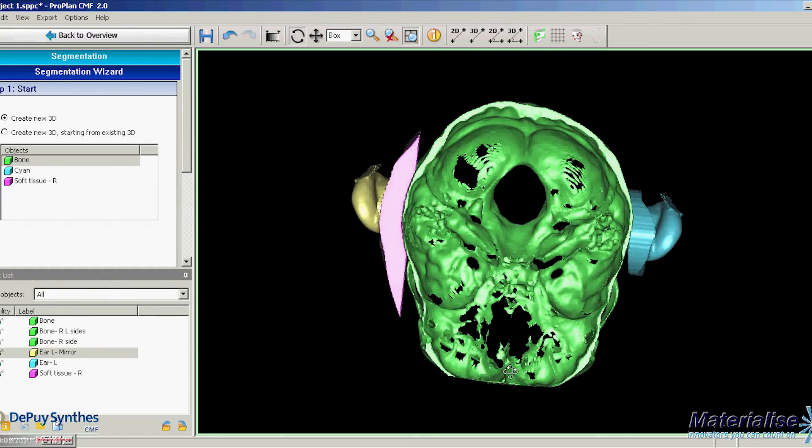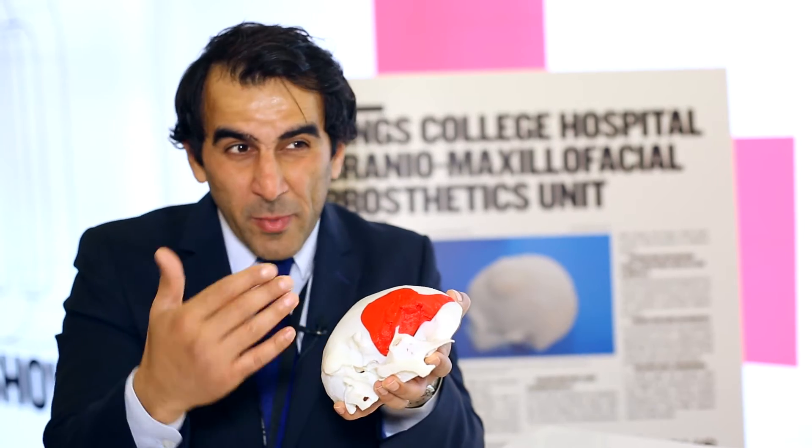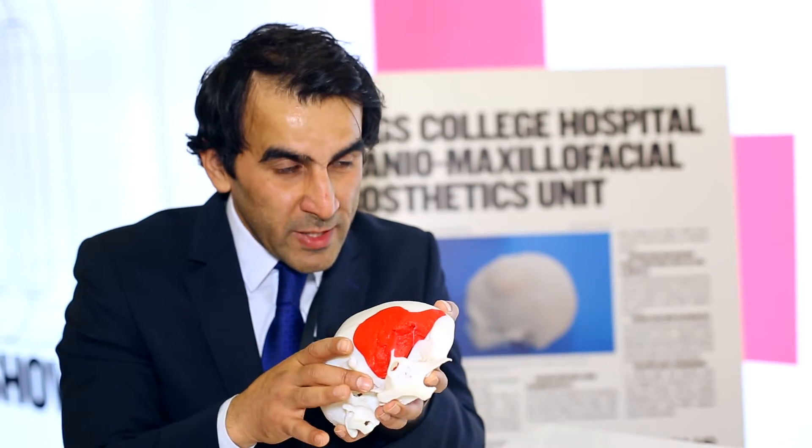So they wanted to remove the tumor and then reconstruct the defect — the hole — at the same time. In the old days, that would take more than 10 to 12 hours because it's a complex surgery and not easy to be done.